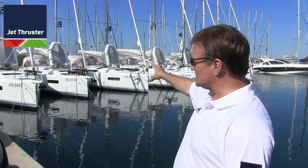Hi, I'm Jim with Jet Thruster America. We're here today on the northwest coast of Sardinia in the Marina Portisco with our friends at Boomerang Charters. If you look behind me you will see some of the boats of their fleet here in this marina. They choose to use Jet Thruster for their boats.